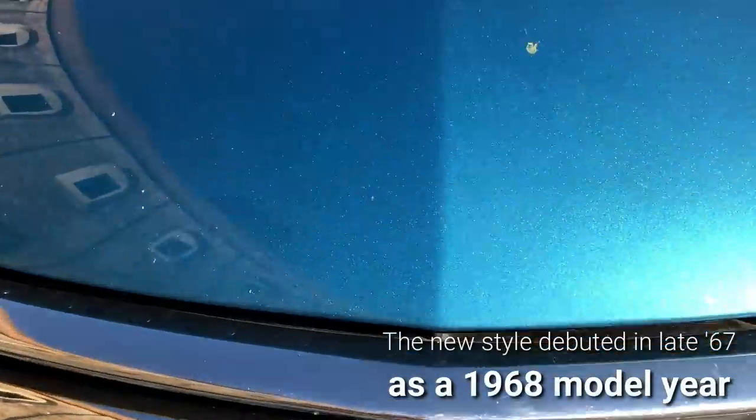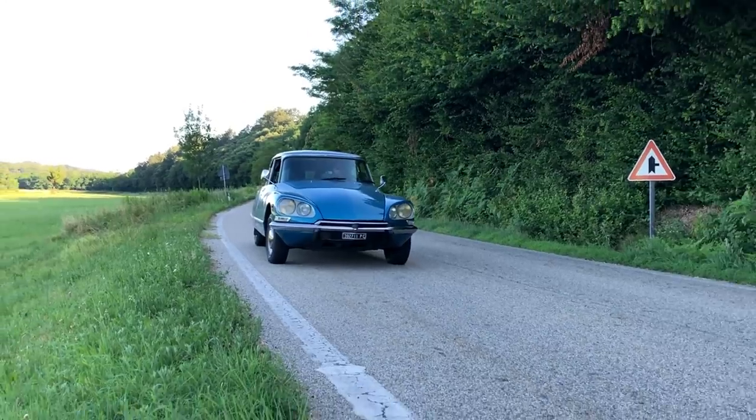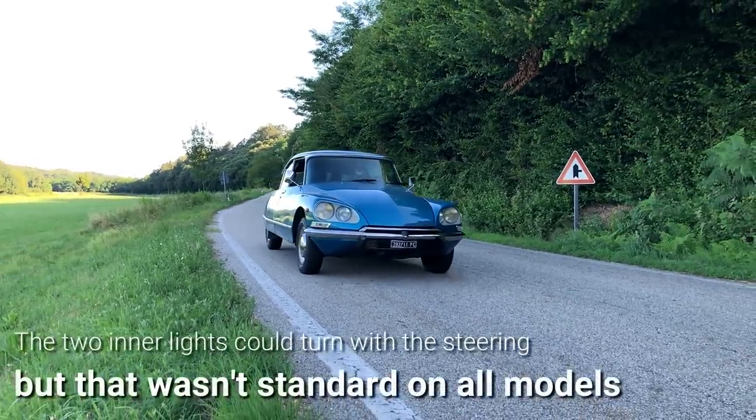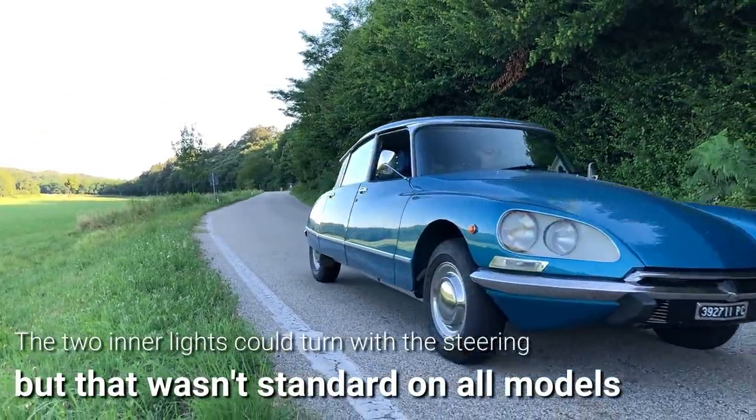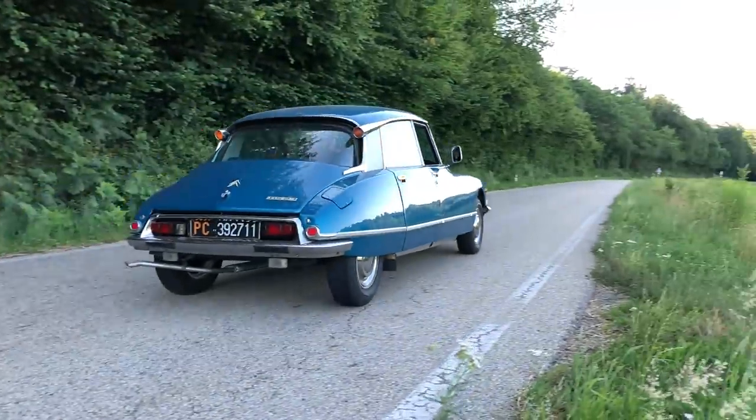The four-headlight front end, introduced in 1967, could be considered the best restyling ever made in automobile history, as it brought the DS bang up to date and made it look perhaps better than ever.